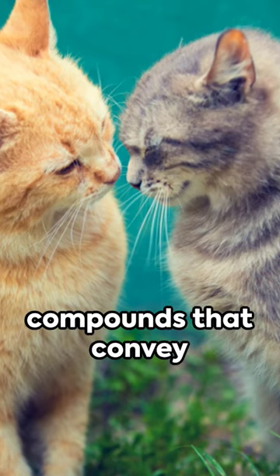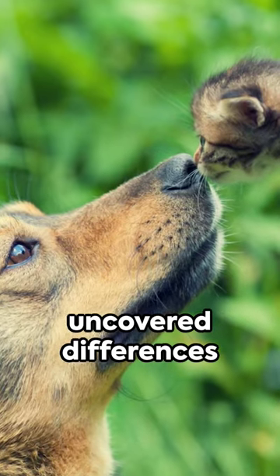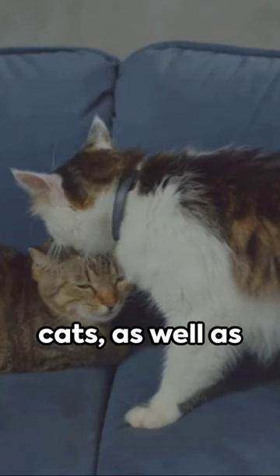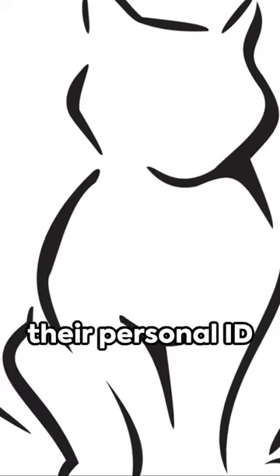volatile, organic compounds that convey information to other cats. The research also uncovered differences in microbial markers in young versus old cats, as well as obese cats and indoor cats. It's a bit like their personal ID card.